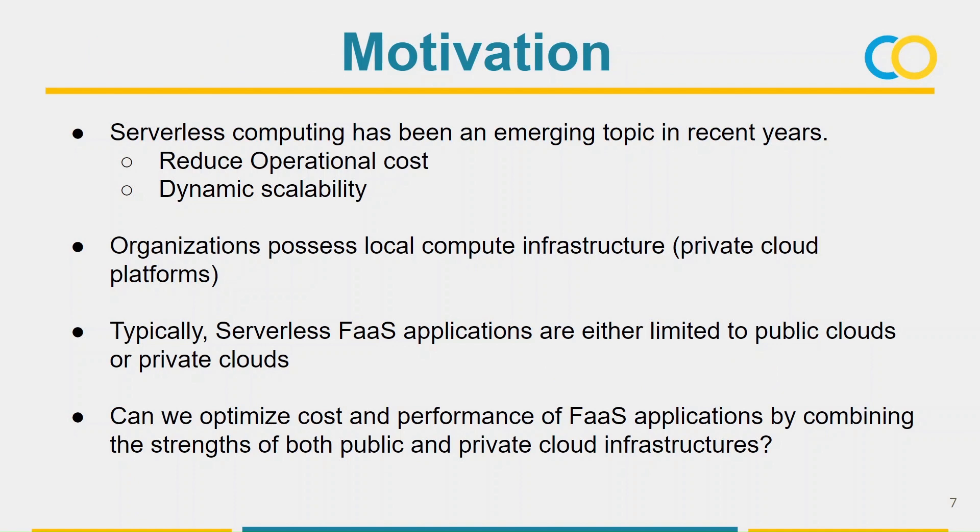Let's look at the motivation. Serverless computing has gained rapid progress and popularity in recent years. Key benefits include reduced operational cost and dynamic scalability. Many organizations possess their own private cloud infrastructure — for example, WSO2 and many more companies in Sri Lanka are also using cloud infrastructure for efficient development. One recent trend is function as a service. However, there is not much investigation on optimizing cost and performance of FaaS applications by combining the strength of both public and private cloud infrastructure, which motivates this research.